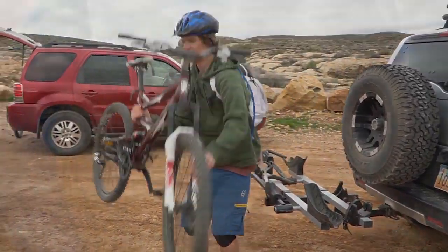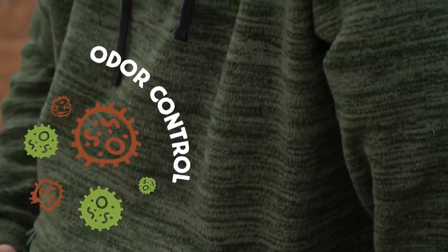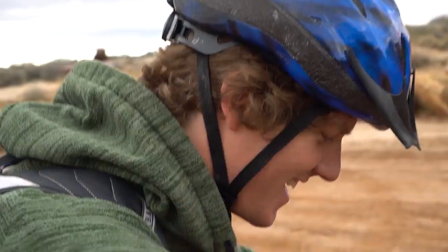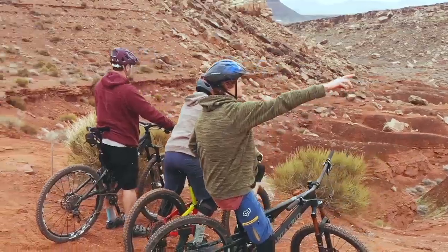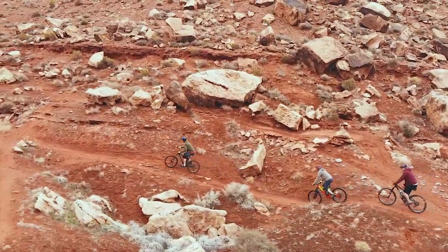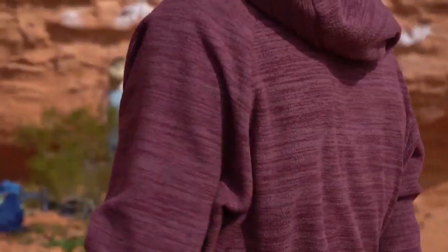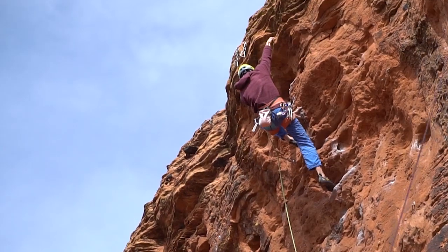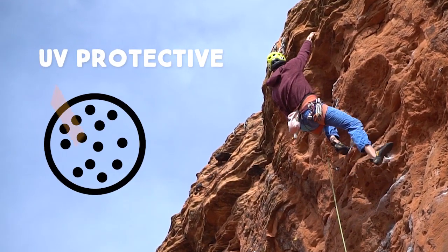Coffee naturally absorbs and traps odor, releasing it only when it's washed. The technology behind this revolutionary fabric also traps and blocks UV rays, turning the Evolution Hoodie into a chemical-free sun shield.